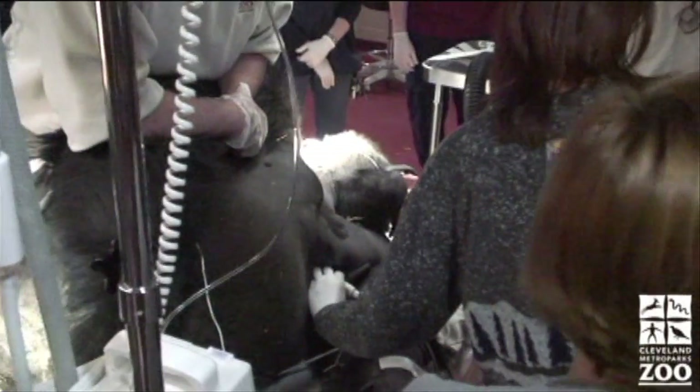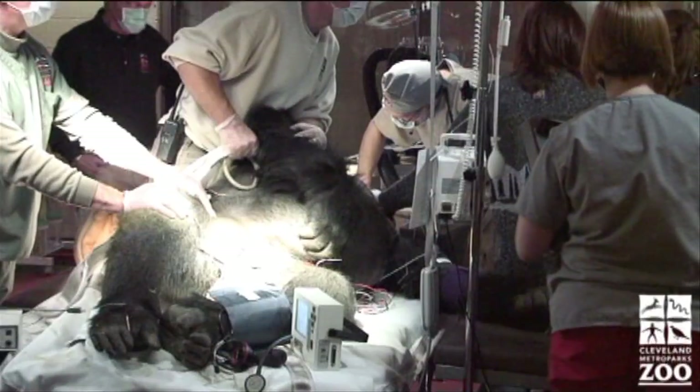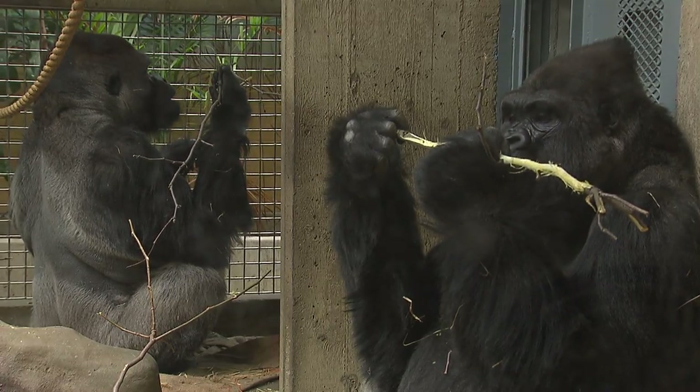Part of what we're trying to do is maintain the healthiest population of gorillas that we can. Heart disease is the leading cause of death among male gorillas in zoos, and recent cardiac ultrasounds indicate both gorillas at Cleveland Metropark Zoo have the disease.